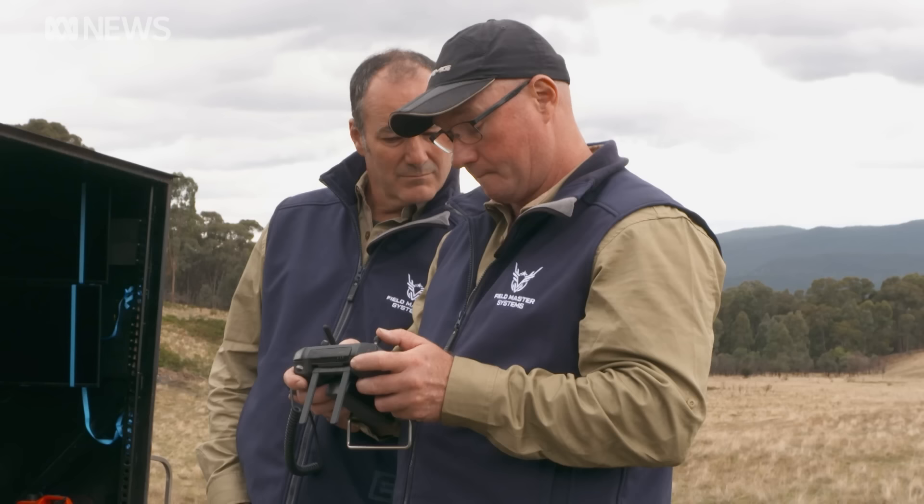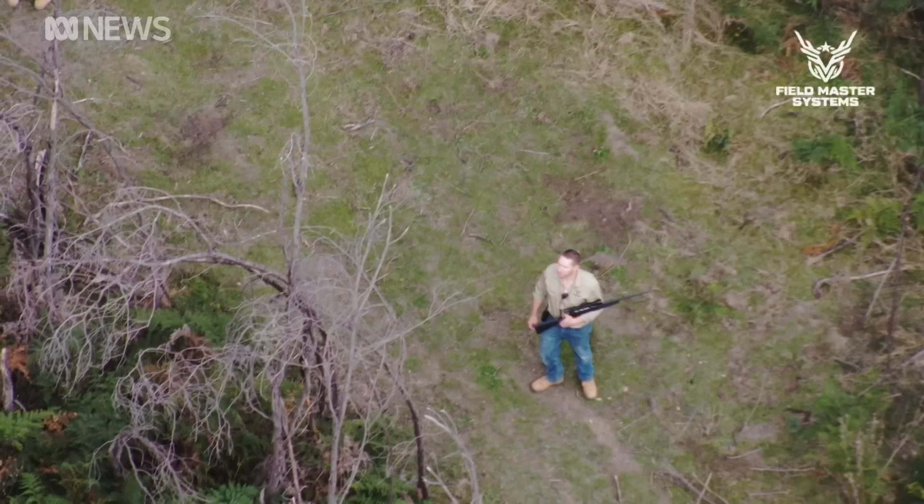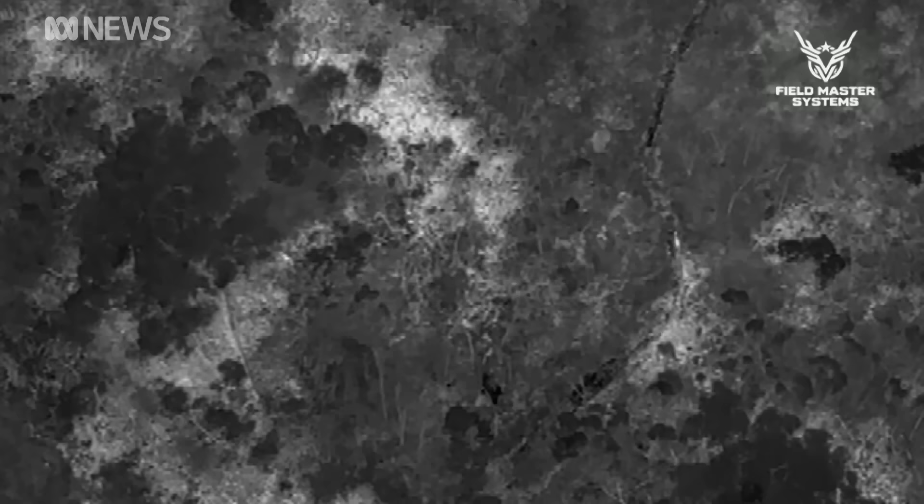There's something in the ferns, approximately 200 metres straight ahead. But not this time — deer are notoriously elusive and they flee to safety.